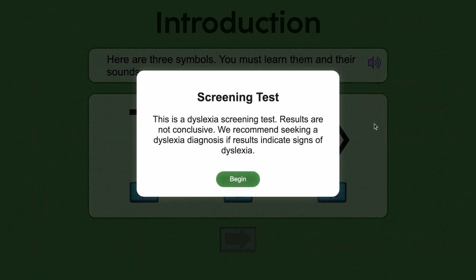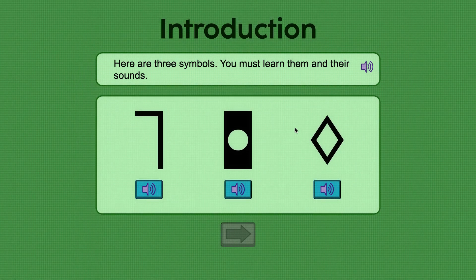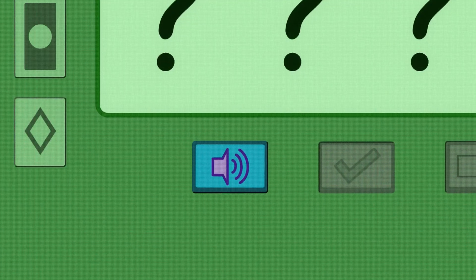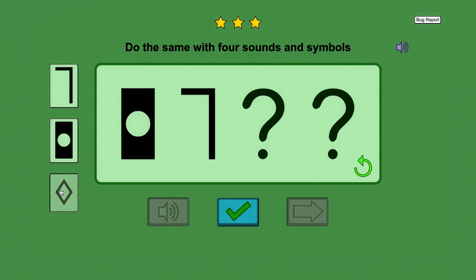The Language Agnostic Dyslexia Test is a language-independent screening tool. All text is translated and can be spoken aloud, making it both language and dyslexia-friendly. Users learn three symbols linked to common phonemes, then hear a non-word and select the correct one, testing their ability to segment sounds, a common difficulty for dyslexics.